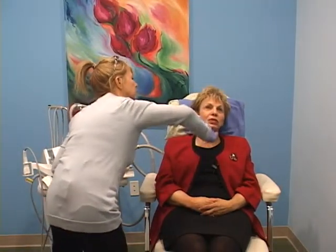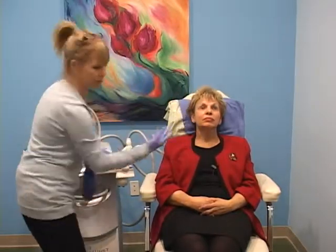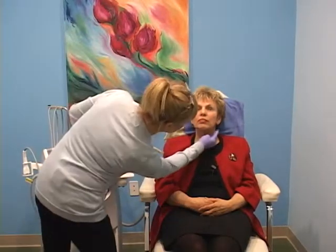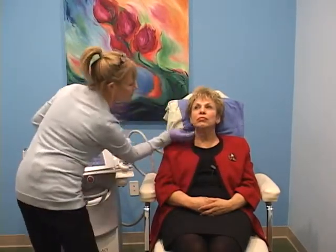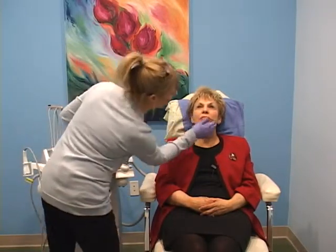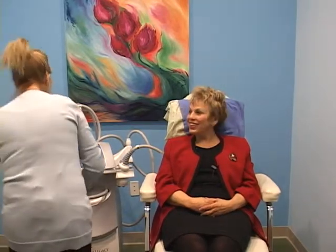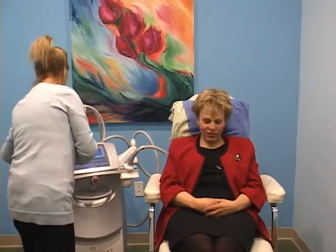It actually feels pretty good. How long have you been doing this? We've been doing this type of treatment for about a year and a half. So it must be fun to see the results. It is — exciting, actually.